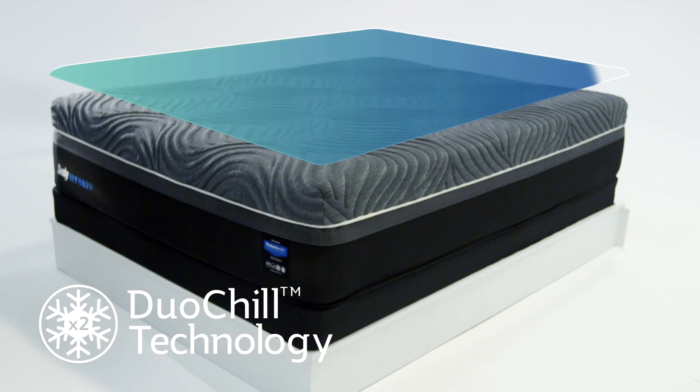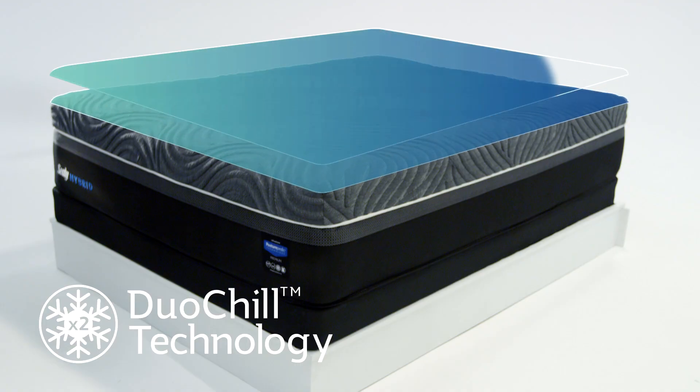As someone who sweats a lot, does this mattress help you stay cool? Yes. The Sealy Hybrid's Duo Chill cooling sleep system has twice the cool-to-the-touch comfort, with cooling technology in both the performance cover and the sleep surface layer to help you stay cool at night.